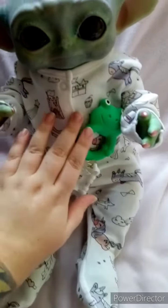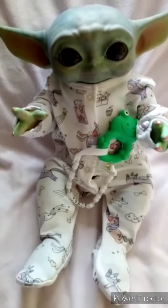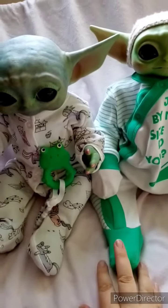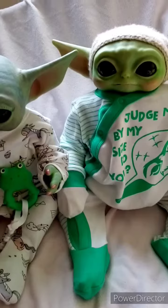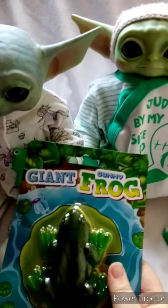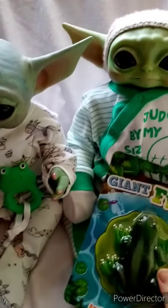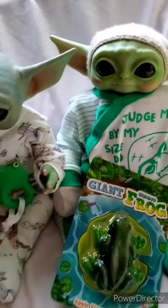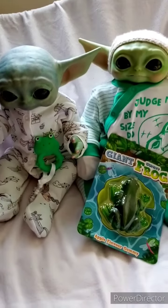The froggy spot is empty there because we all know that froggy loves frogs. We have Yodi and Yoda here, and I thought I'd bring him in because I've bought him this big giant frog jelly sweet so he doesn't get jealous of Yodi's froggy. So there they are — brother and sister.